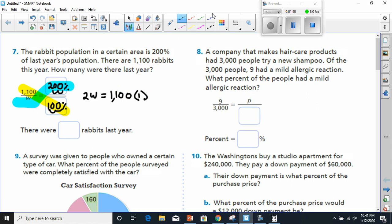Anything times one is itself, so I'm just going to erase that. Now I have to get 2 away from W, so I will divide by 2 — whatever I divide from one side, I divide from the other. That means W is going to be 550. So there were 550 rabbits last year.